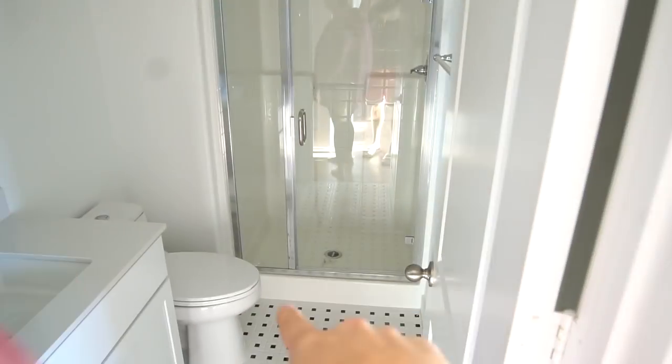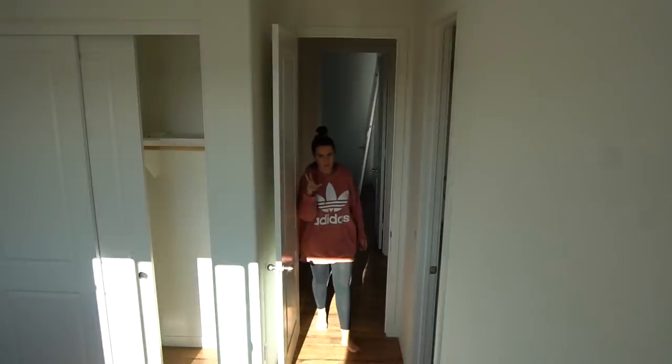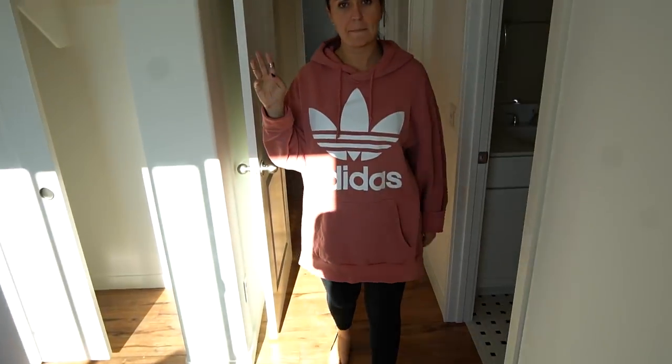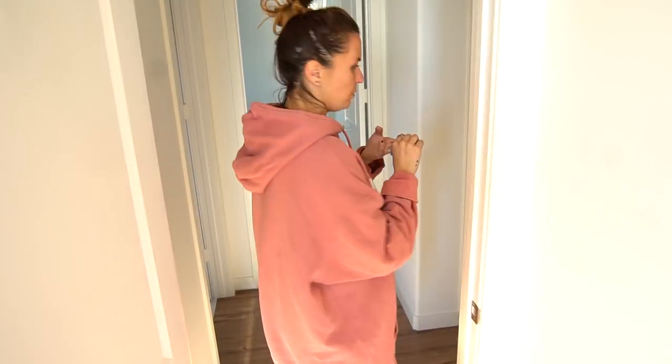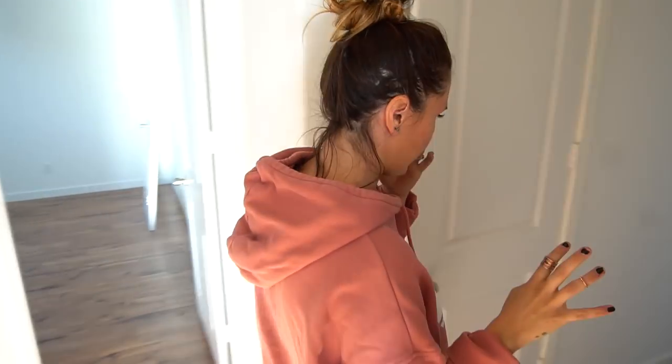The bathroom uses the same tile — seamless transition. Looks really good, I like that tile a lot. The shower will be tiled all the way up. So there are three bedrooms and a master up on the top level — four bedrooms total, plus a loft up here, and then a bedroom downstairs. Three bathrooms up here and five bathrooms total.